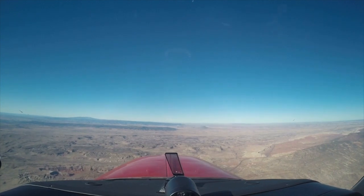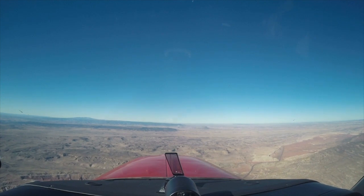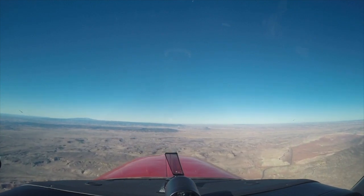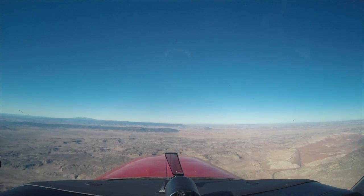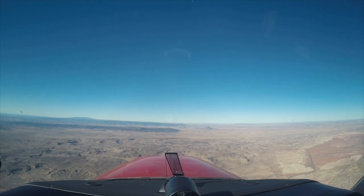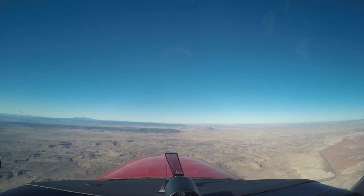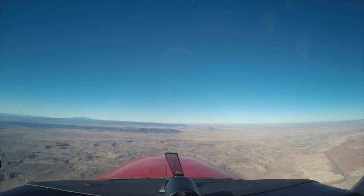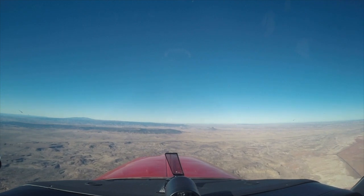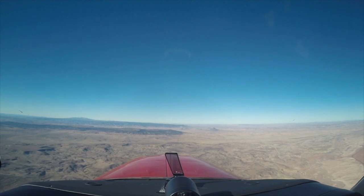Morning, Area 2097, flight level 350. Albuquerque, 2097 would like to request flight level 370. Plus 14.